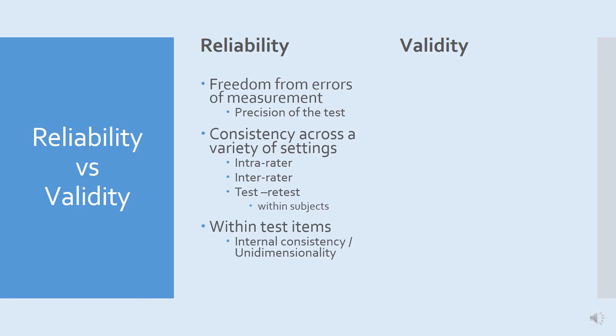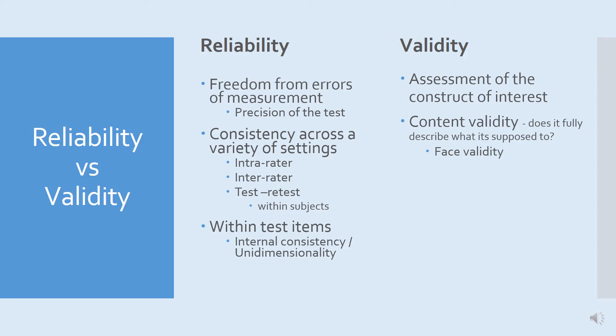The concept of validity refers to how much the instrument measures the construct of interest, whether that be positive activation, negative activation, impulsivity, frustration, anxiety or fear. There are various components of validity. There is content validity, which basically means: does it fully describe what it's supposed to? We can use things like face validity — it seems to relate to the thing we're interested in, and the items are all asking about the sort of thing we think should be related to this particular instrument. The scales we're going to talk about all have face validity.